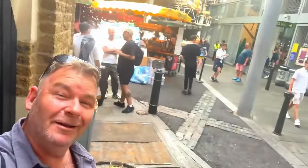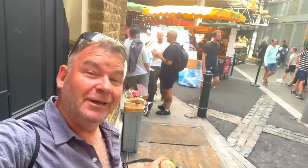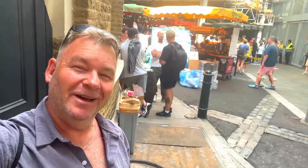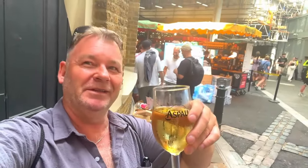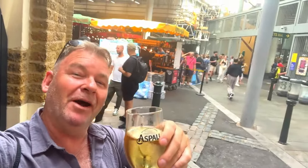Here I am at Borough Market. In all true honesty, I couldn't find anywhere or anything to eat, so I opted for the second choice — I had myself a pint of cider instead, just to make myself feel better.